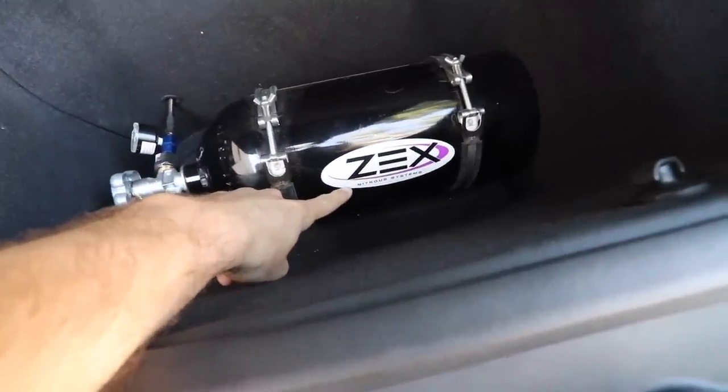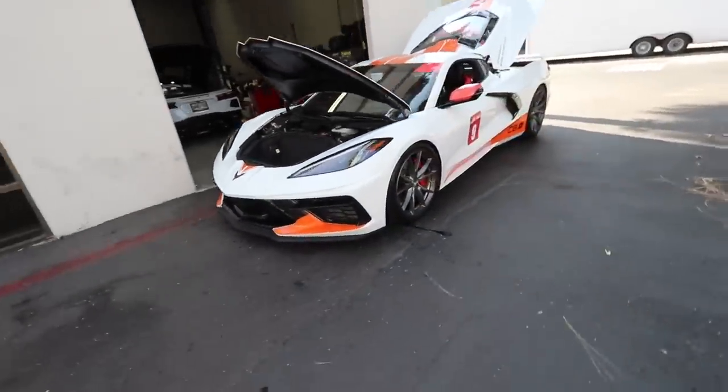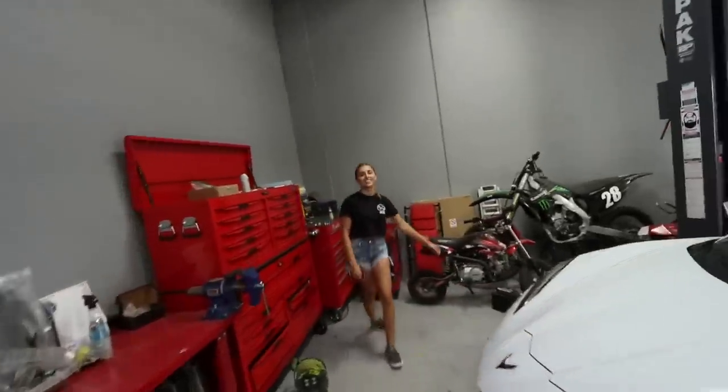Up front there's the boost juice — nitrous. We have Amelia Hartford in the house today, and she's here because she's going to be saving my ass. Sheepy Alex is coming down as well. There are a few things I'm going to have Amelia explain because she understands the C8 platform a million times more than I do — I've only had this car for a week.